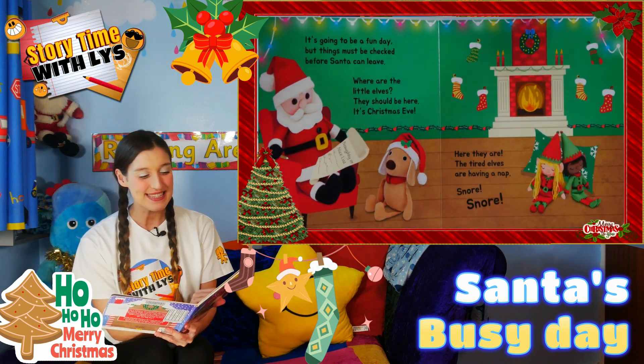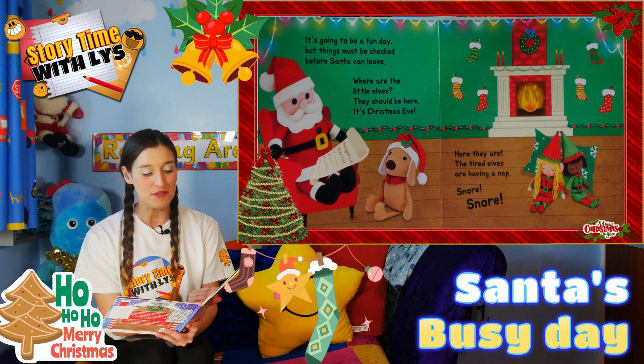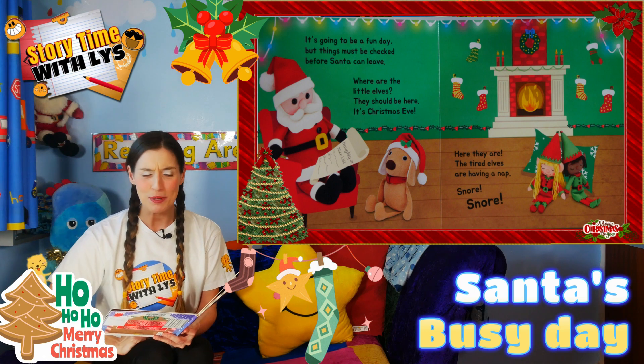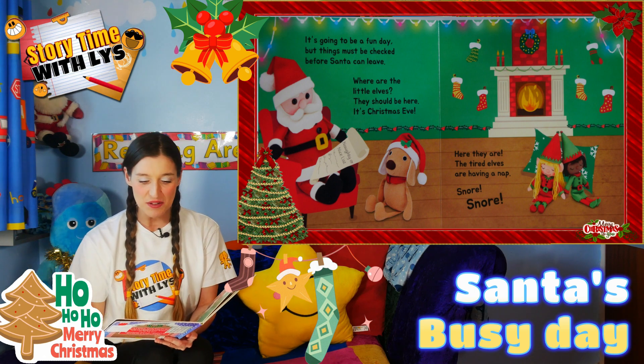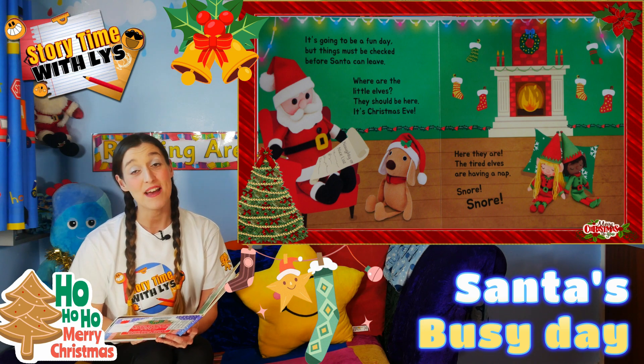It's going to be a fun day, but things must be checked before Santa can leave. Where are the little elves? They should be here — it's Christmas Eve. Here they are. The tired elves are having a nap.